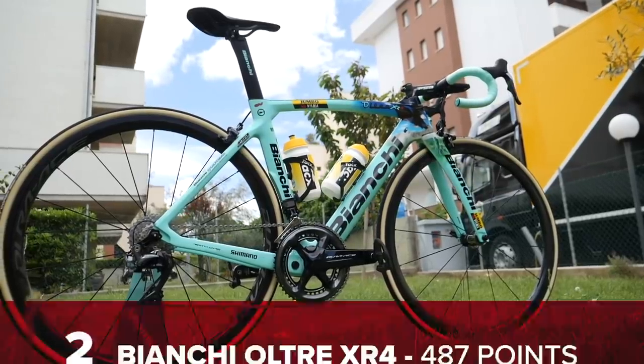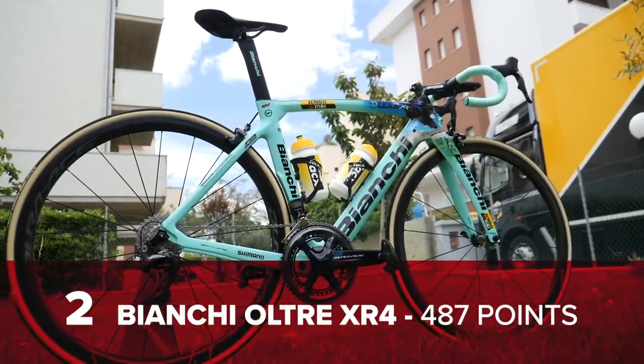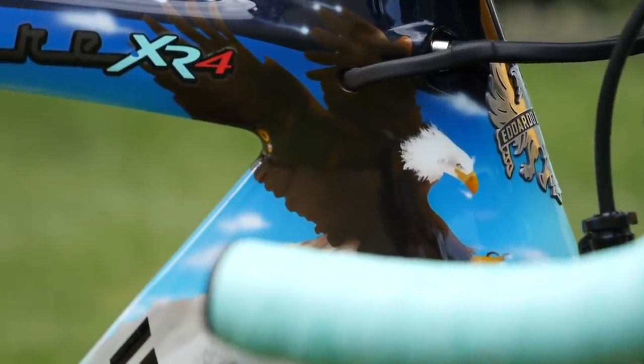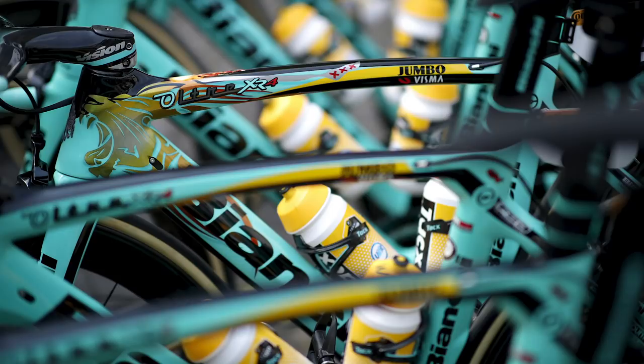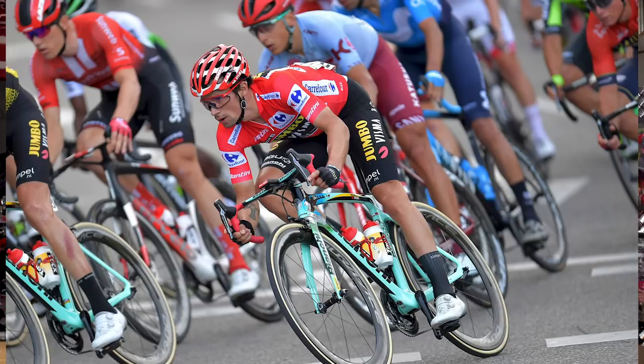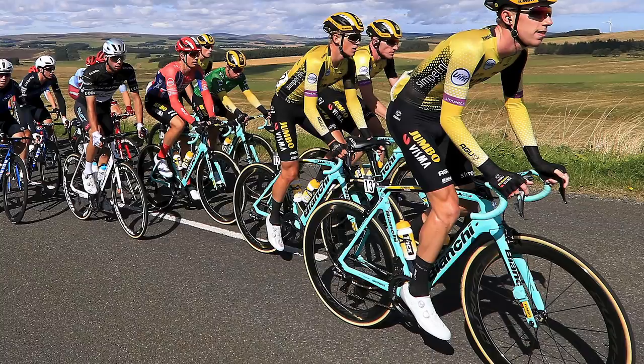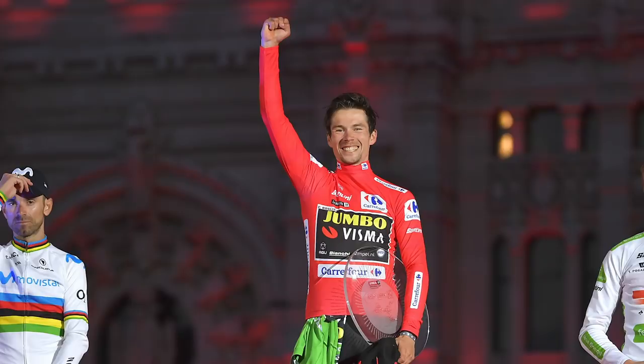In at number two, and up four places from last year, the Bianchi Oltre XR4 with 487 points. Not only did it move up four places in GCN Tech's most successful bikes of the year, but it also took victories in 18 World Tour races in 2019. The Jumbo-Visma duo of Dylan Groenewegen and Primož Roglič were familiar faces at the front. Roglič took overall victories at the Tour de Romandie, Vuelta a España, UAE Tour, Tirreno-Adriatico, and stage wins here and there too. This was a big year for the Celeste bike.